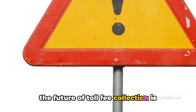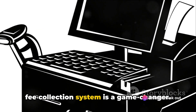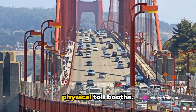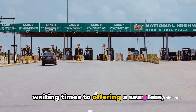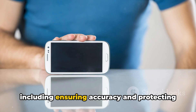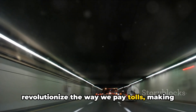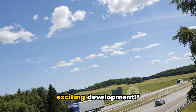With the new GPS-based system, the future of toll fee collection is here. To wrap things up, the GPS-based toll fee collection system is a game-changer — a technology-driven solution designed to streamline the toll collection process by eliminating the need for physical toll booths. Its benefits are manifold, from reducing waiting times to offering a seamless, hassle-free travel experience. However, it's not without challenges, including ensuring accuracy and protecting user privacy. Despite these, the system is set to revolutionize the way we pay tolls, making journeys faster and more convenient for all.